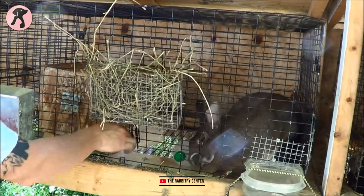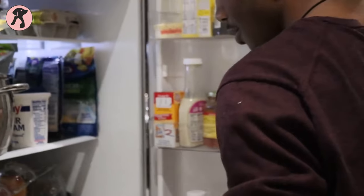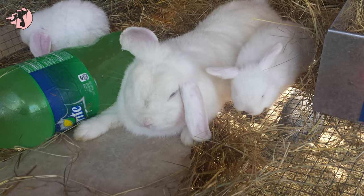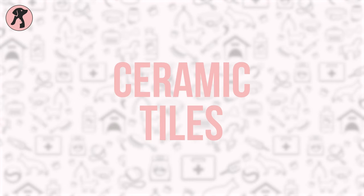Tip 5: Frozen bottles. Keep two frozen water bottles in your bunny's hutch so bunnies can lean on the bottles and stay cool during summer. Always have extra stock of frozen bottles in your refrigerator and rotate them with previous ones from time to time.